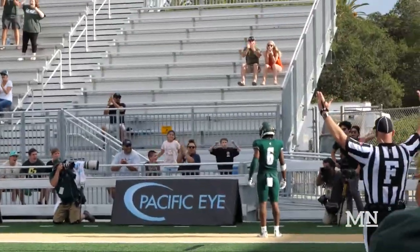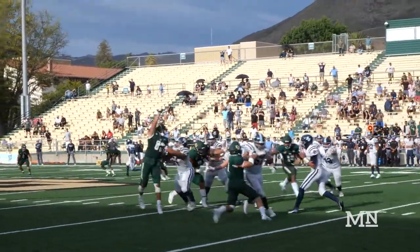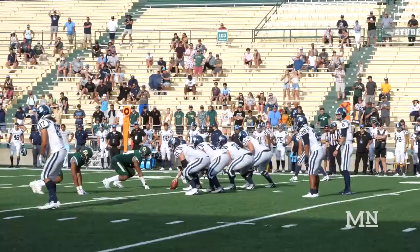This is the play of the game. One minute and 22 seconds remaining. USD has the ball and Cal Poly needs a big stop on defense. Javion Cole brings them just that.